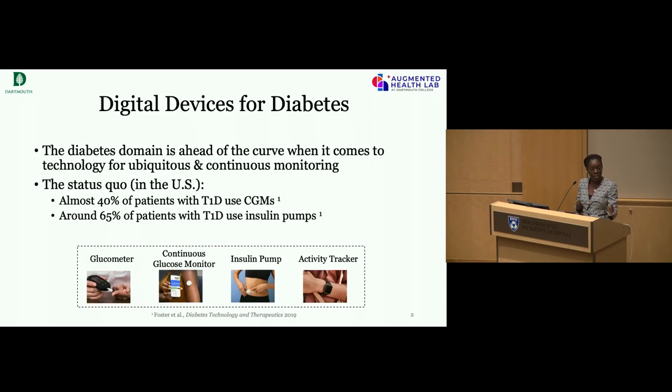Glucometers — the standard finger-prick device we're all familiar with — are digital devices that collect clinical grade data and can be very useful. Activity trackers like Fitbits and Garmins also sense things very relevant in the diabetes space. Approximately 40% of type 1 diabetes patients use CGMs on a daily basis. In the US, that equates to just under 700,000 people collecting lots of data every day.